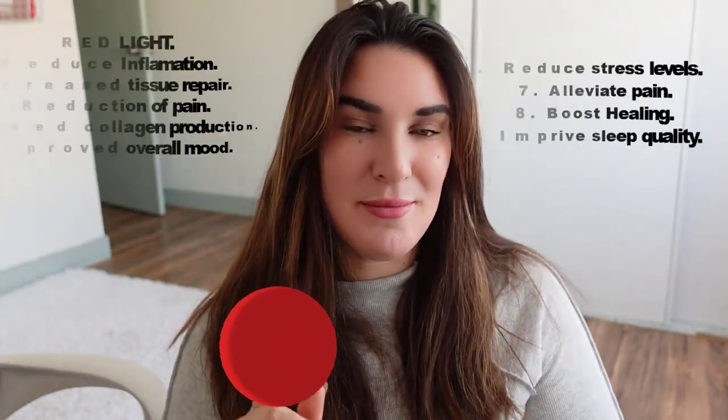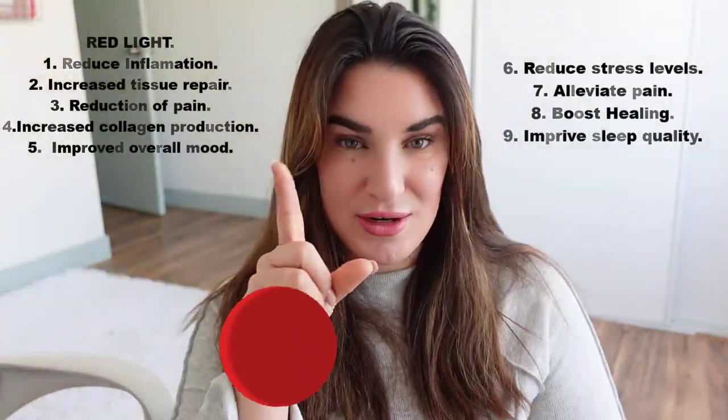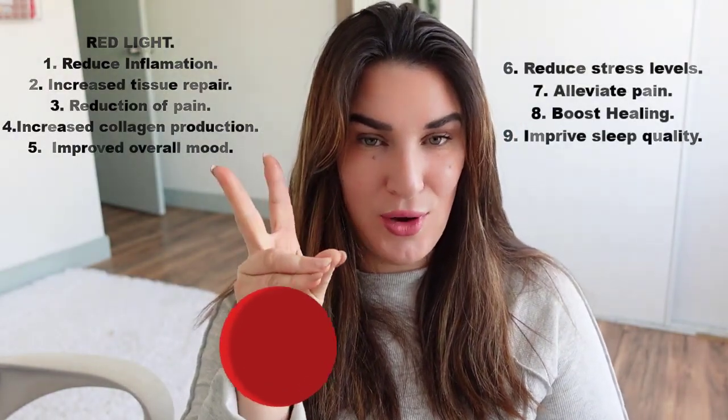Red light will increase the production of ATP, and that comes with a lot of benefits. I'll put the full list on screen, but some important ones are: increased collagen and blood flow, help with reduction of inflammation, improved mood, and reduced stress. Blue light is going to help you with sleep disorders or depression, among other benefits.